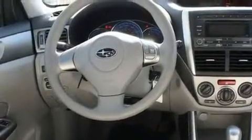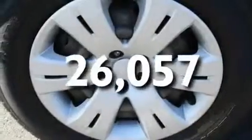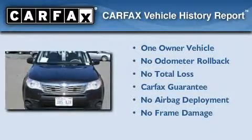Additional features include an anti-lock braking system, a CD player, and this vehicle has fewer than 27,000 miles on the odometer. This Subaru has had only one owner, and it qualifies for the Carfax Buy-Back Guarantee.